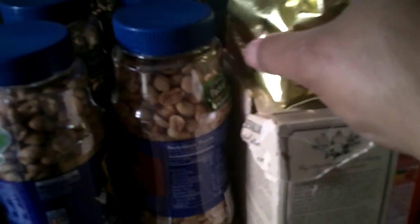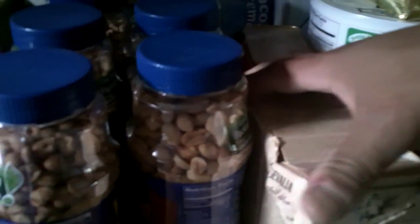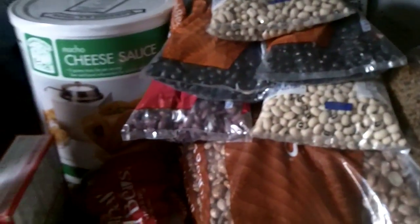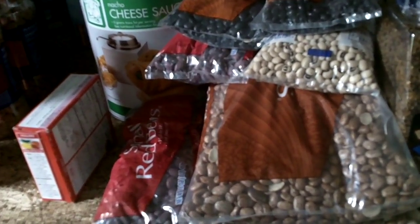Speaking of coffee, we have a big number 10 can of Maxwell House in the house. We've got Javalia coffee — four or five bags in the house, opened. Guys, this stuff's kind of overlooked — it's a comfort item. Got some Hills Brothers cappuccino mix, a late arrival — two hours ago late arrival.